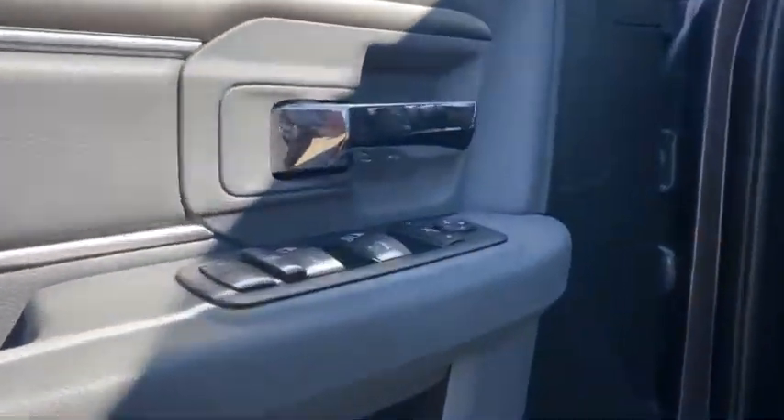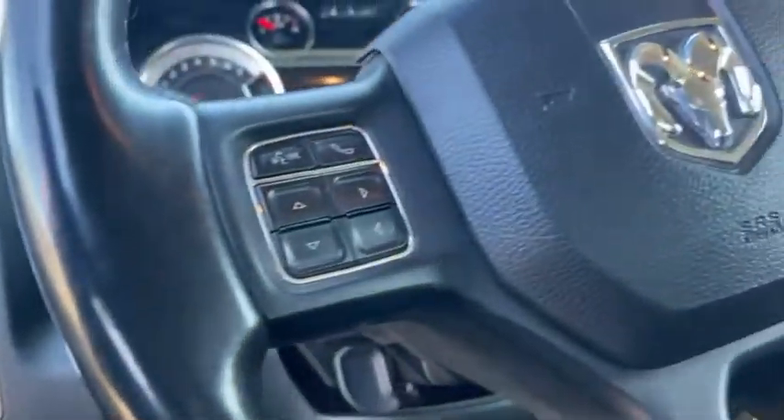Come around and open up the inside — take a look inside. It's a well optioned Outdoorsman. You've got power seats, power options, steering wheel controls, and the full center console with the 8.4 screen.